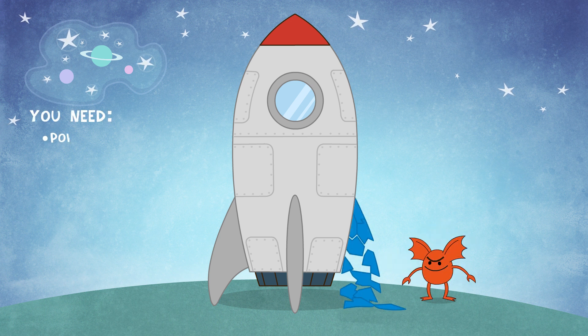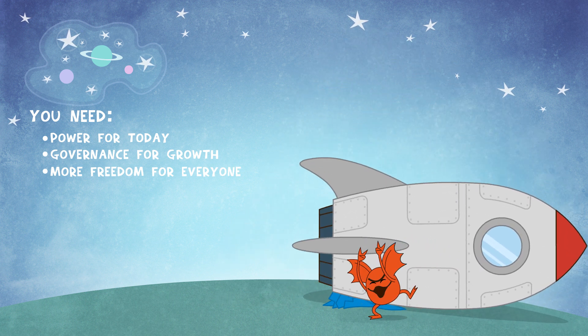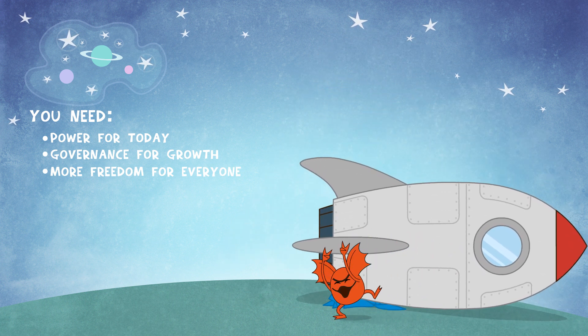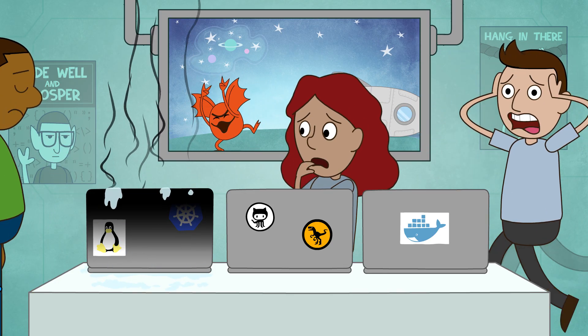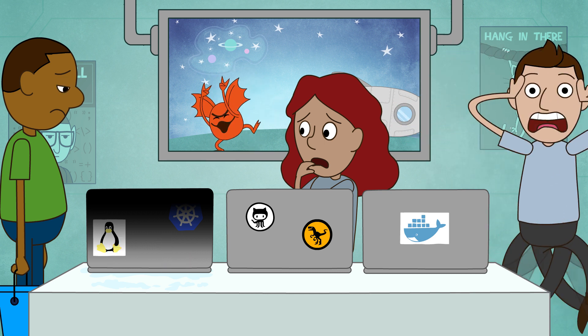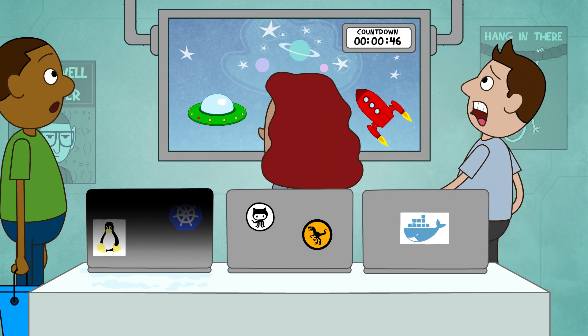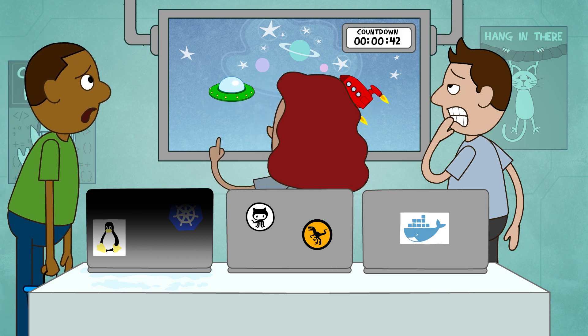You need an integrated system for managing continuous software delivery that provides power for today, governance for growth, more freedom for everyone, and a way to launch like yesterday. Because the competition is closing in and your teams need to collaborate to win.